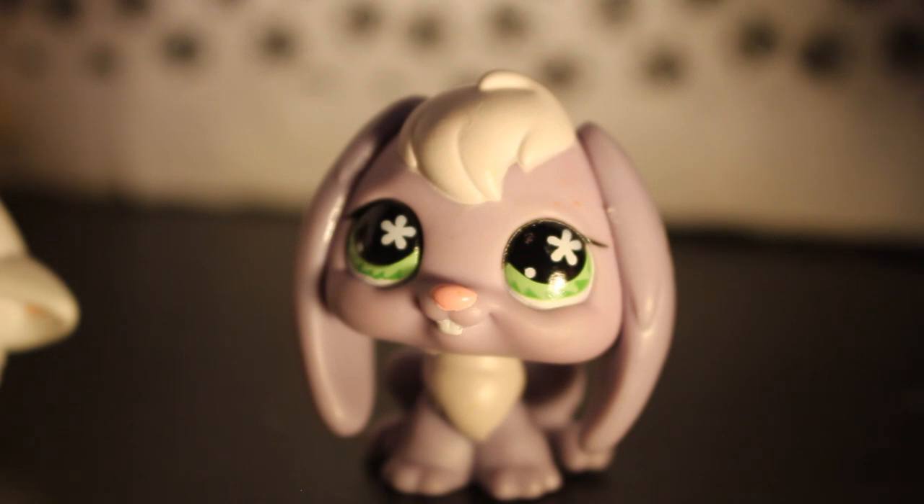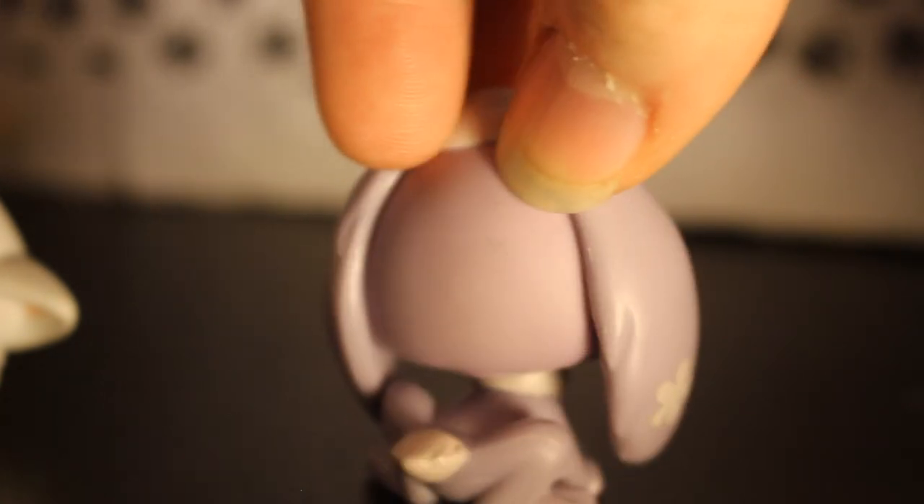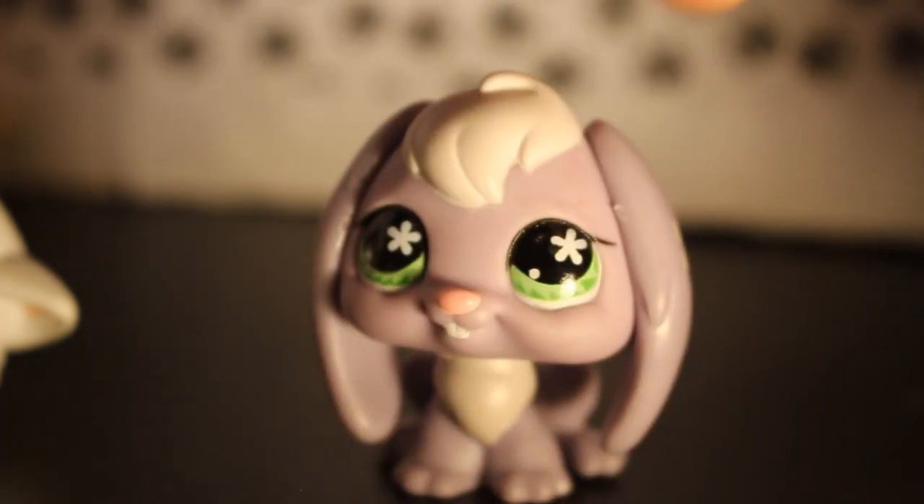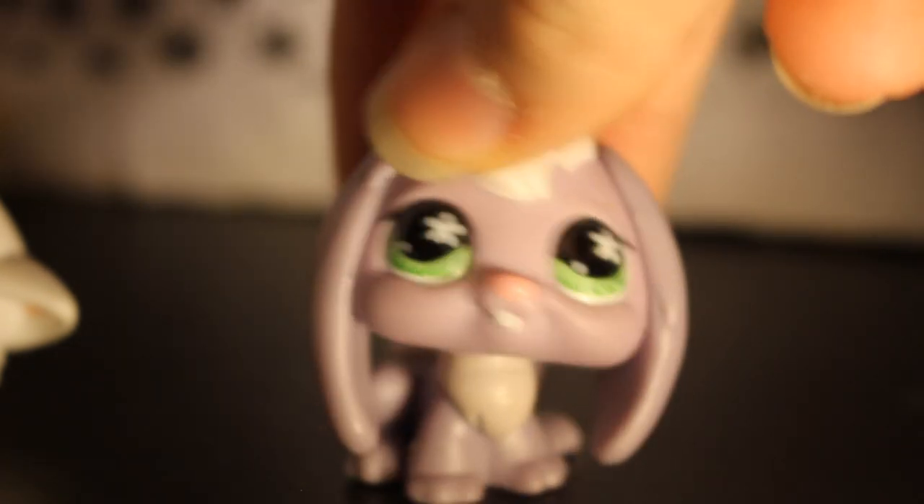To entertain you guys, here's a very cute purple bunny. I love this bunny — it's got flowers on its ears. I'm pretty sure I already have it, so it's going to be customized.